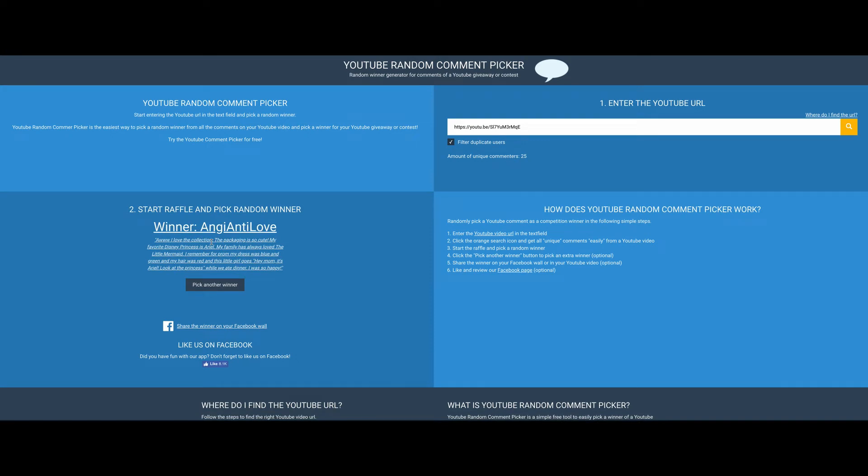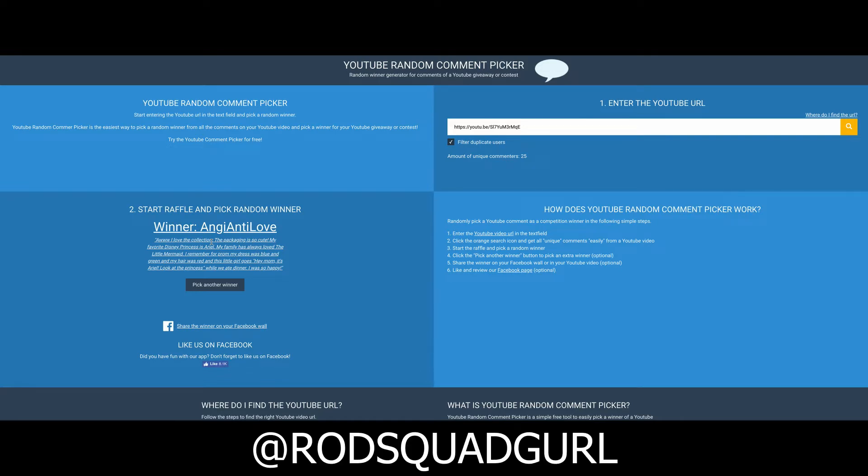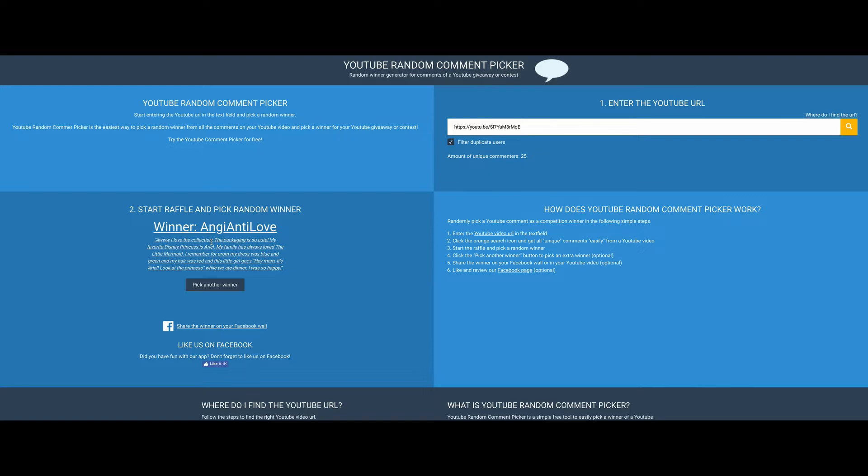Congratulations Angie — Auntie Love Angie, I am so happy for you! What I need you to do is private message me at Rod Squad Girl on Instagram, that is at R-O-D-S-Q-U-A-D-G-I-R-L. For the rest of you, give me a follow — that would be awesome. Stay tuned for the video.